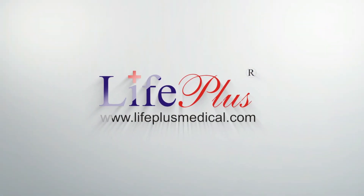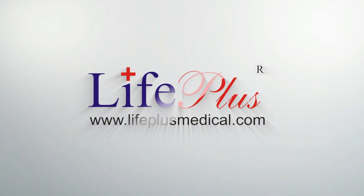We would recommend that you buy a Life Plus pulse oximeter, which is easily available online, and check your oxygen saturation levels at regular intervals. Thank you.